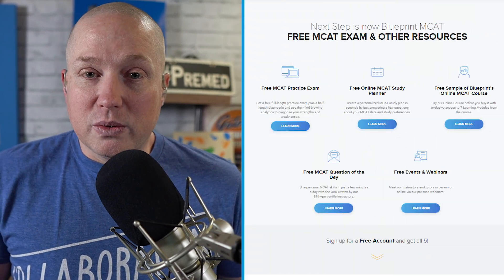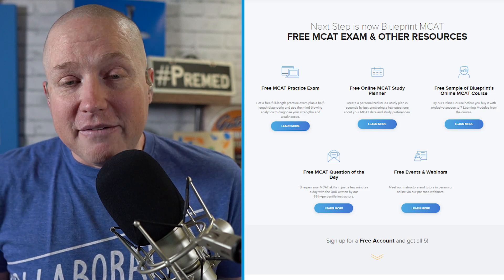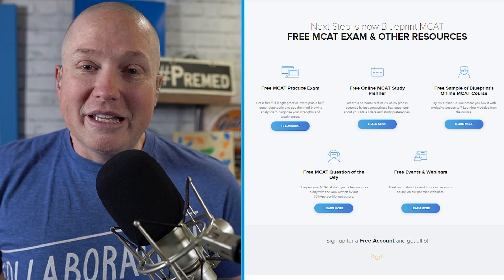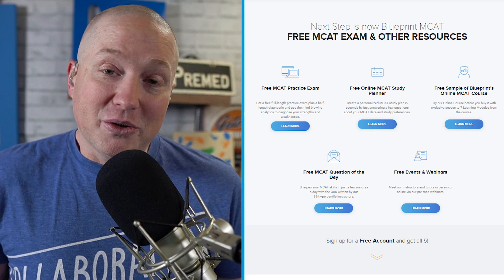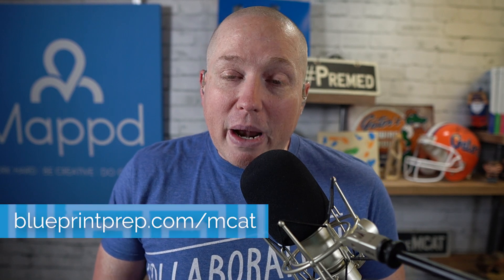Like I said at the beginning, not everyone needs a course. If you're not looking at a course, check out Blueprint's free resources — you get the free schedule creator, the free half-length diagnostic, and the free full-length exam, which we're covering on the MCAT Podcast, so you can go watch those on YouTube as well. Tons of great resources for free. And if you are looking for a course, I believe you should look at Blueprint's live online course. Go to blueprintprep.com/MCAT and check it out.